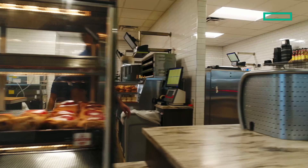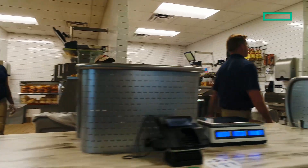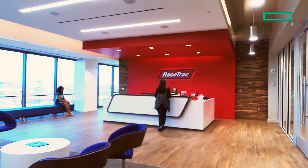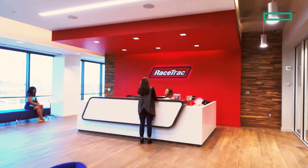Having the insights and the data flowing across all 800 locations has really allowed us to keep our business running, serve our guests how they want to be served, and allows us to build upon the future for RaceTrac without having to do a huge investment.